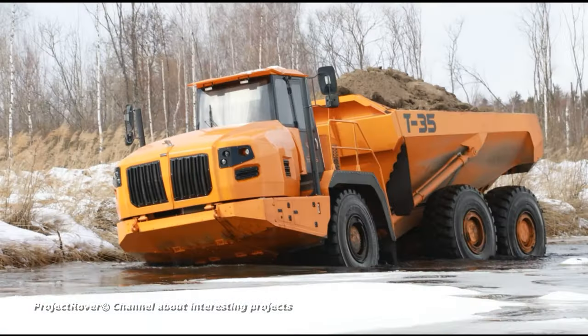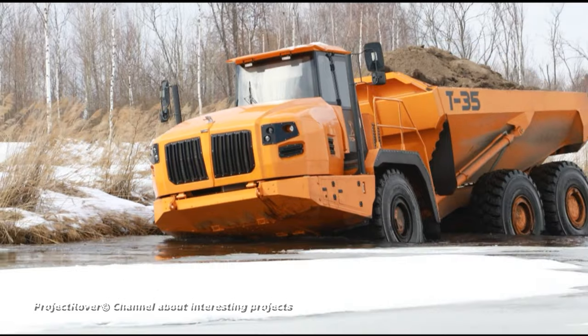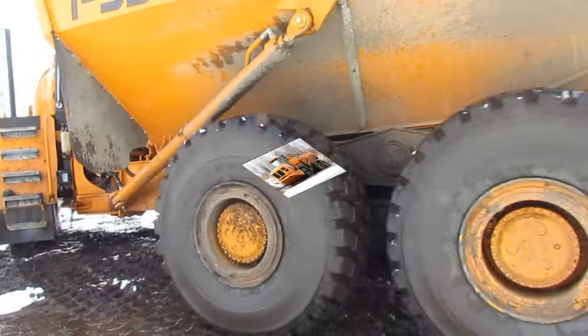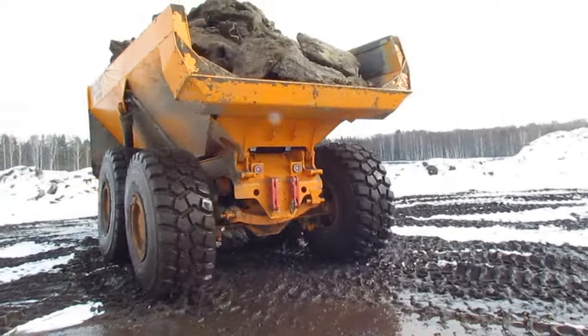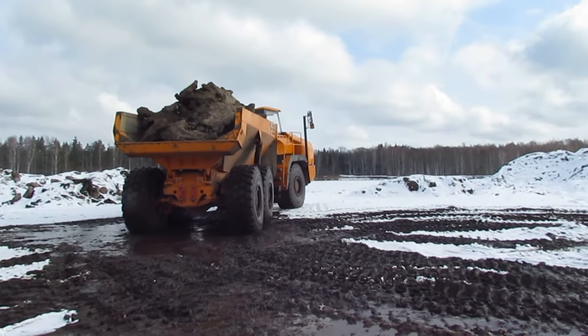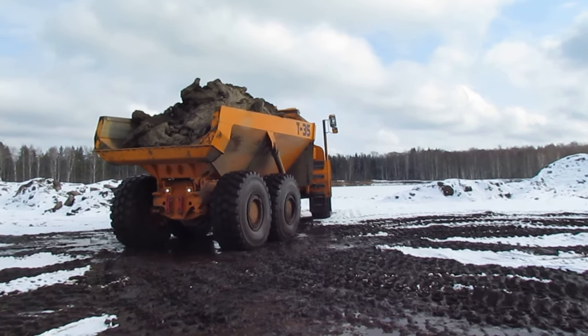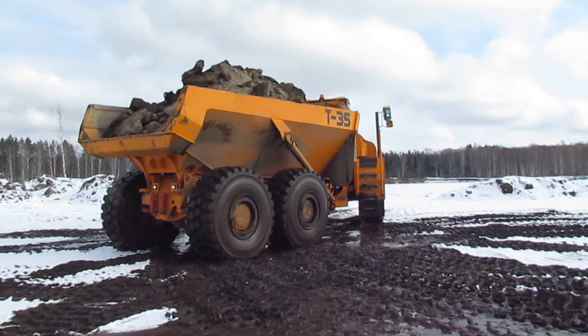Excellent cross-country ability of the articulated hauler is provided not only by all-wheel drive, high ground clearance, and the presence of differential locking mechanisms in the transmission, but also by large-diameter wheels with wide tires, and most importantly, a frame with a hinge which ensures mobility even when overcoming deep snow, viscous sand and swampy areas. In fact, articulated haulers are the most passable among all-wheeled vehicles.